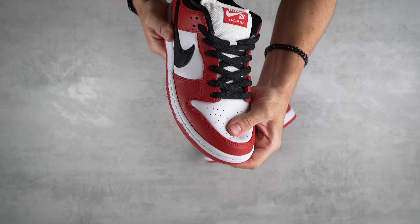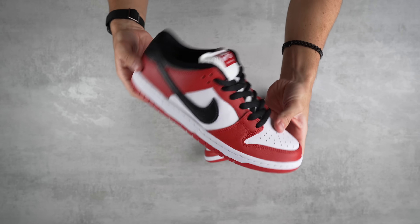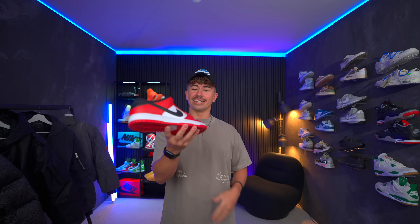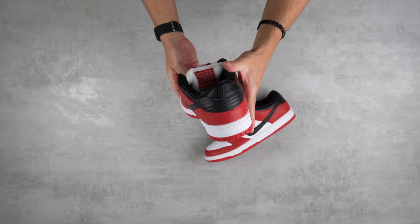Nike in 2024 is bringing back a ton of colorways that were reselling for a ton of money, which is absolutely plummeting the resale price. I think that's a good thing because this is one I always wanted but was never going to pay that price. Let me know what you think — did you get them, did you try and go for them, or did they just not drop in your region?